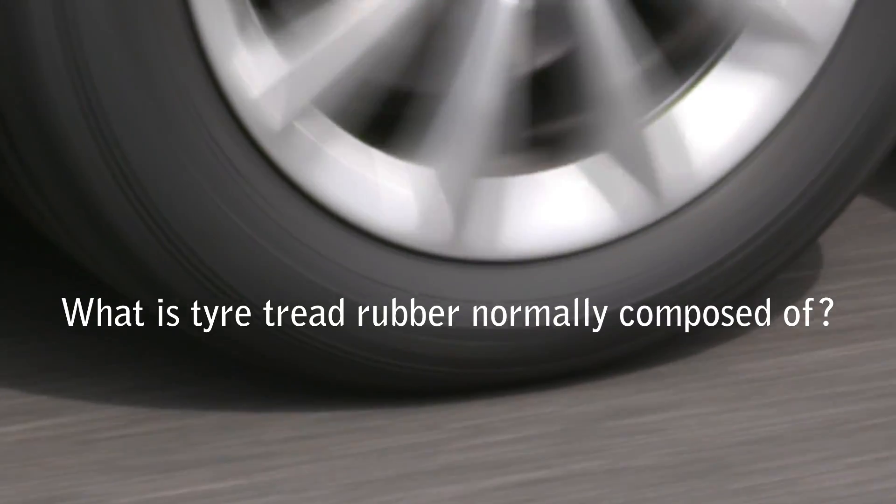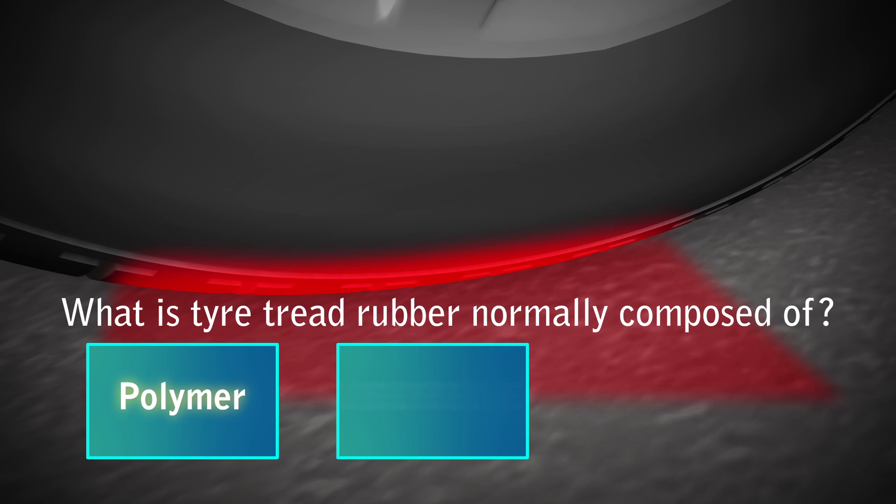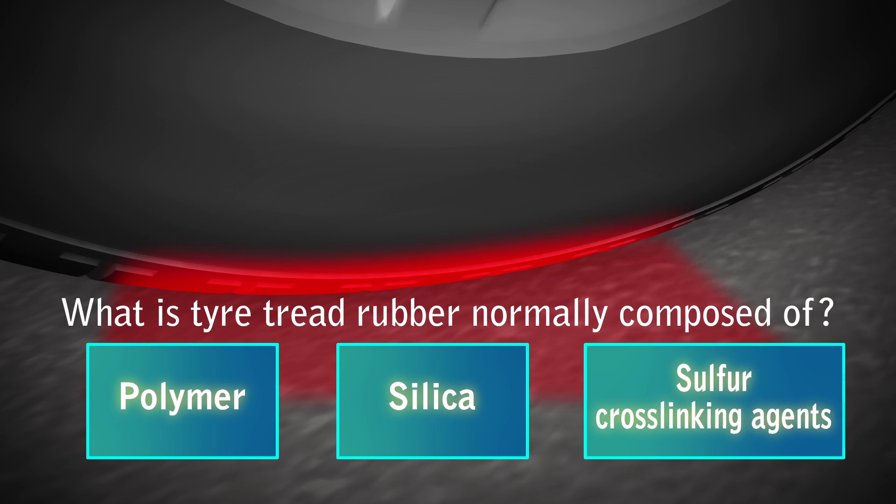Tire tread rubber is normally composed of a natural and synthetic rubber polymer with silica reinforcing agents and sulphur cross-linking agents to link the polymer chains together.